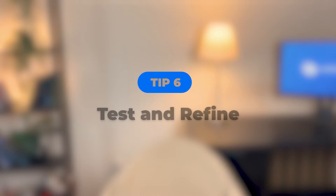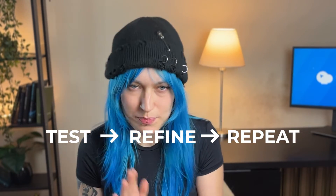Tip six: test and refine. Always treat prompts as a process that you have to test, refine, and repeat. Rarely is the first result exactly what you wanted. So again, add more context, take the parts that you like, and ask AI to rewrite the rest.